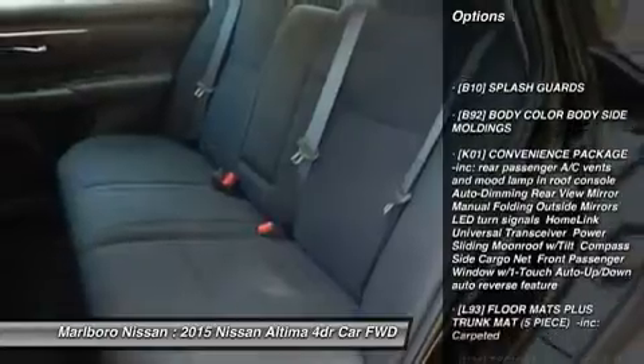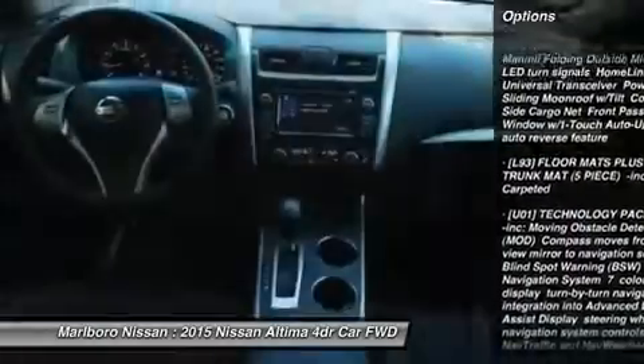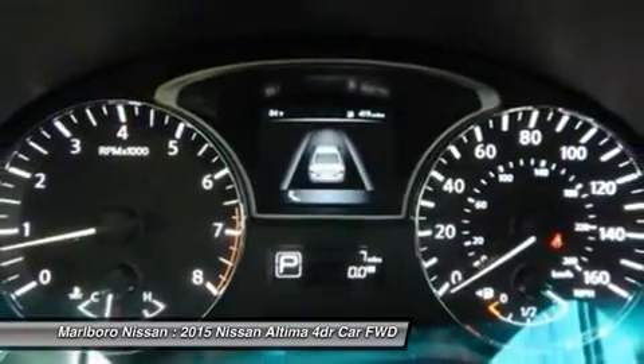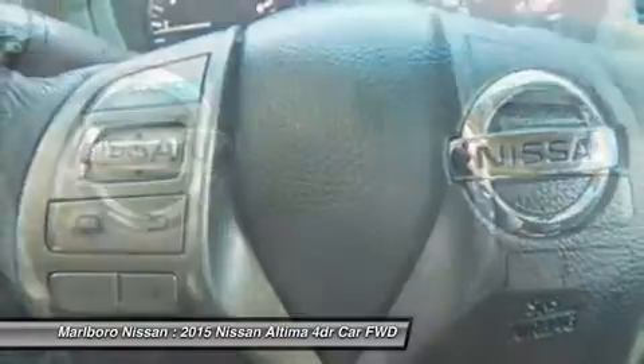Keyless entry, anti-lock braking system, steering wheel audio controls, leather-wrapped steering wheel, Bluetooth, adjustable steering wheel, power steering, aluminum wheels, four-wheel disc brakes, keyless start.